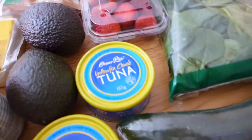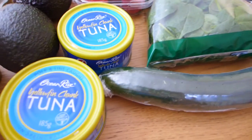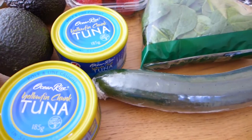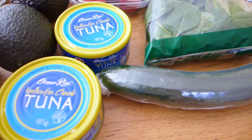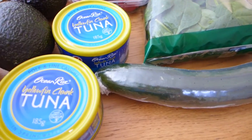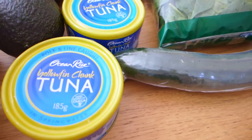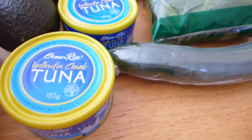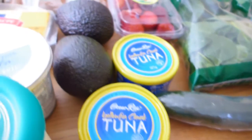I've got two beautiful avocados and a cucumber. I go through so much tuna – I shared the tuna dish I make, which is pretty much tuna, cream cheese, and mushrooms. I make sure I get the nice pole-line caught tuna, which I get from Aldi.